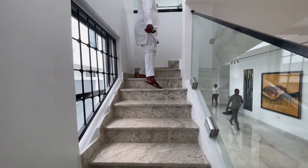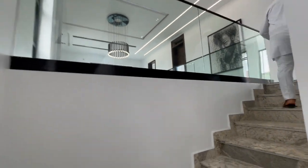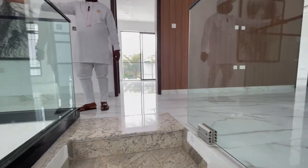You can see the sensor lights upstairs. Check out the view all the way from here.